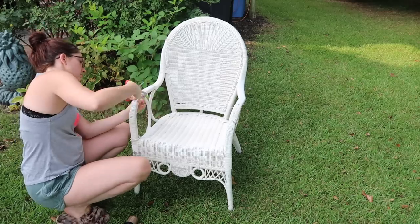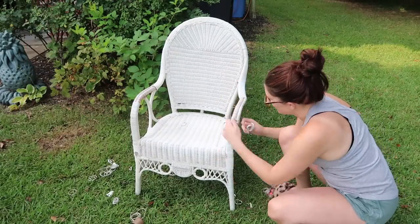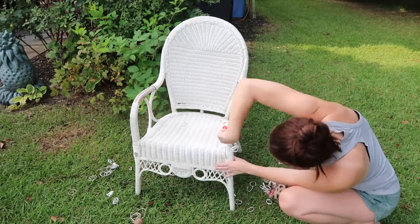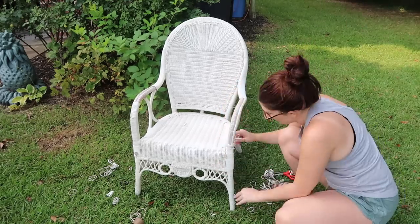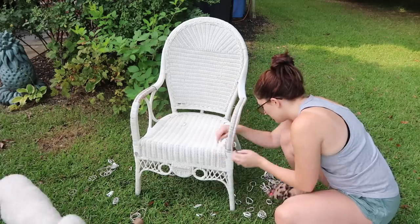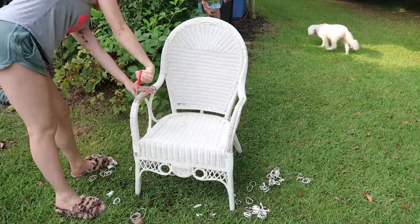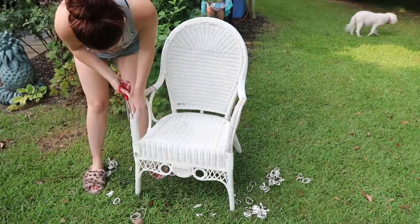I'm repurposing some things because your girl is balling on a budget. I got this chair for $25 from an antique store. I took off some of the parts that were broken and then I spray painted it the color outdoor cafe by Bear. The Bear spray paint is actually really nice and I've never used it before, but I do like it a lot.